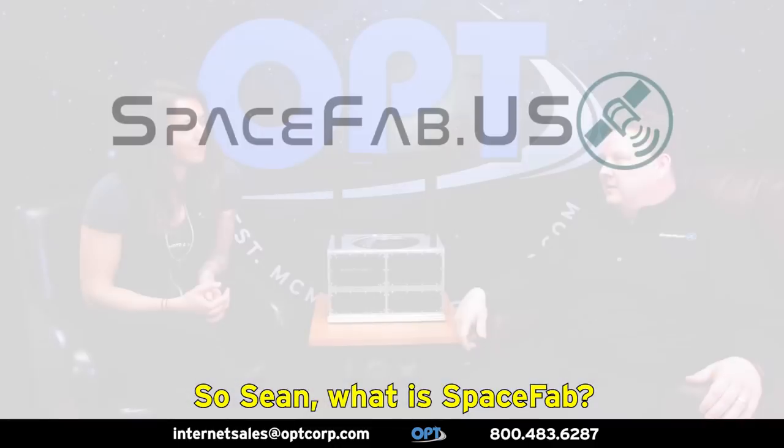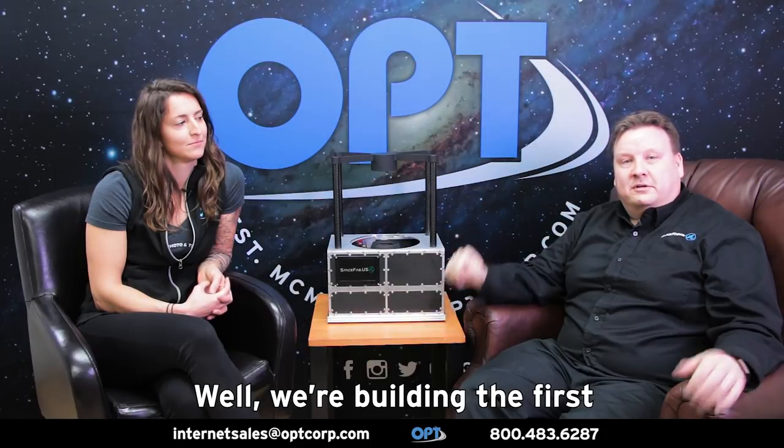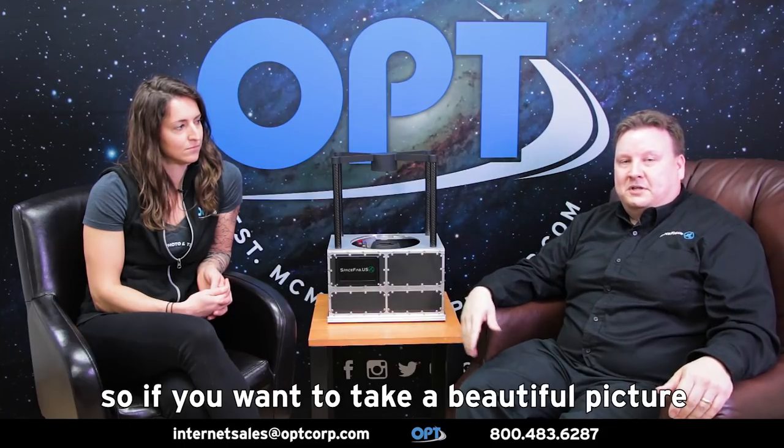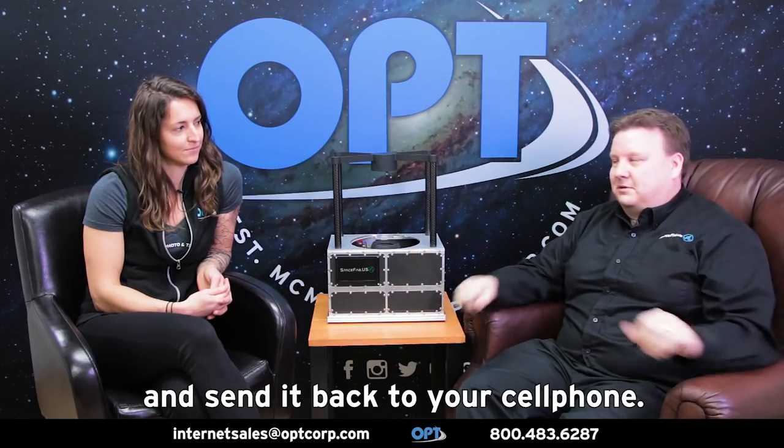So Sean, what is SpaceFab? Well, we're building the first commercial space telescope that'll be accessible to everyone. It'll have research-grade equipment on it, and you can access it from your cell phone. So if you want to take a beautiful picture of a galaxy or a nebula, a cluster, just put that in your cell phone, and it will take the picture for you and send it back to your cell phone.